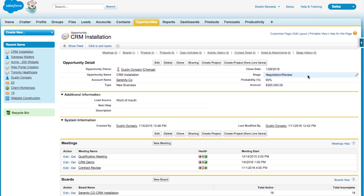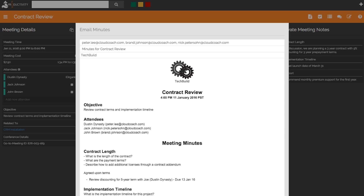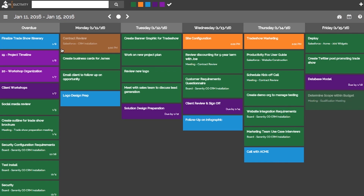That sounds great. Now let's dive into the product and show people what we're talking about. Here I am on my Salesforce Opportunity page. I can see this opportunity is in the negotiation review stage, so I've already had several meetings related to this client opportunity. Today I want to look at the contract review meeting agenda. From here I can see the attendees of the meeting, as well as the agenda and minutes that have been taken, and any outstanding action items. I can quickly and easily send professionally formatted meeting minutes to all of my attendees. I can then go back to my opportunity in Salesforce or do additional work in Productivity Fox. From the My Schedule page, I can look at my Productivity Fox Action Items, Salesforce Tasks and Events, as well as other upcoming meetings.